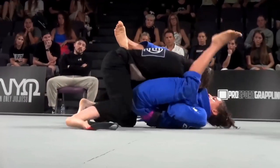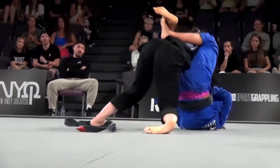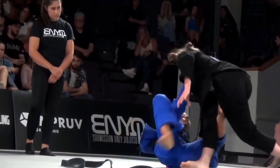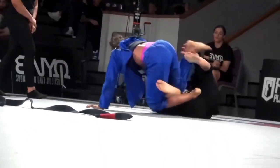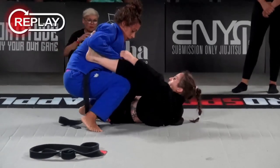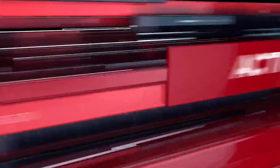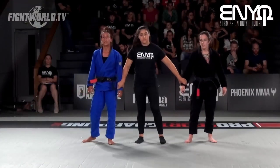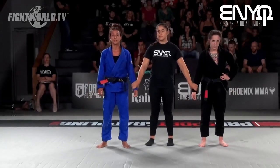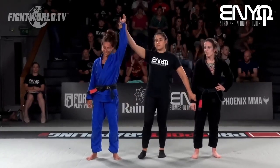Looking at the replays — rose was going for arm bars, had a couple of attempts, but Chelsea managed to get her shoulder back through each time. Then a beautiful sweep from rose, and in the end she started to really turn the heat on with that near submission — the arm bar, the choke from the back — really high-paced aggression at the end. Ladies and gentlemen, your winner by judge's decision: Rosie-Marie El-Shiruni.